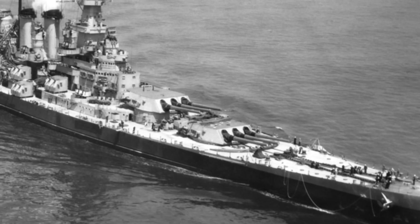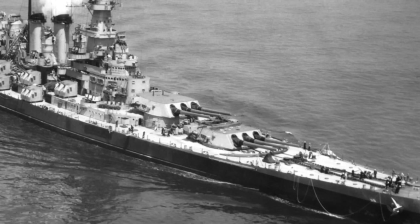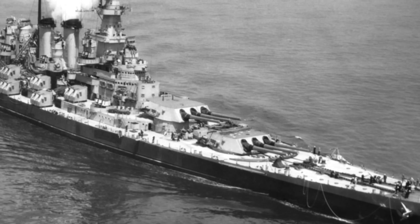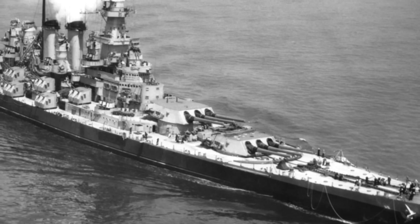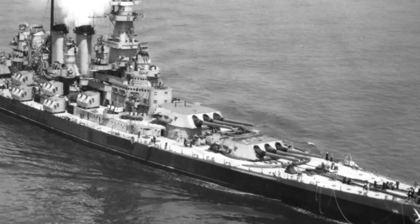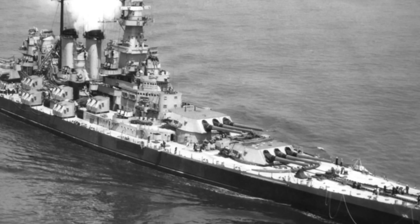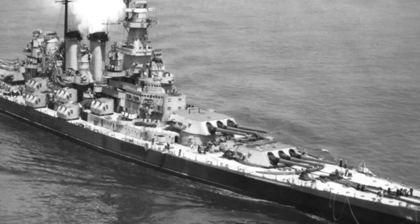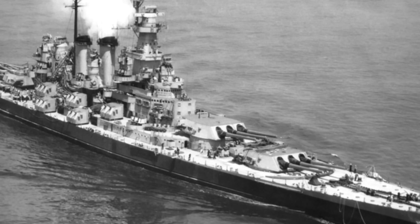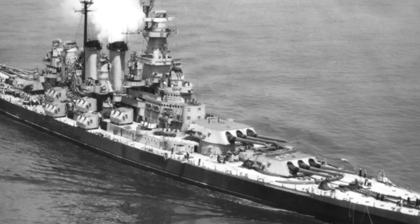The North Carolina-class was actually the first new battleship design built under the Washington Naval Treaty system, and as such, they were bound by the terms of the Second London Naval Treaty of 1936, which added a restriction of her main battery of guns — they could be no larger than 14 inches. Originally meant to have 12 14-inch guns, this was later changed, as the U.S. invoked the Escalator Clause in the treaty that permitted an increase to 16-inch guns in the event that any member nation refused to sign the treaty. And Japan refused to sign the treaty. So, okay, you guys want to play? We'll play.